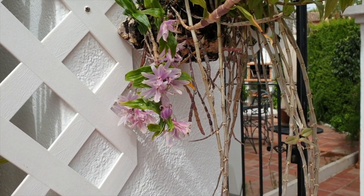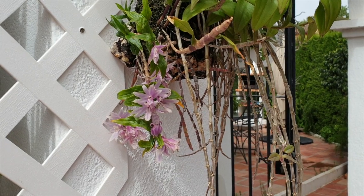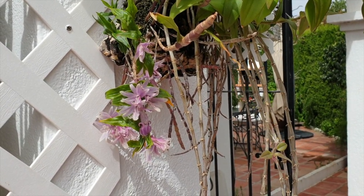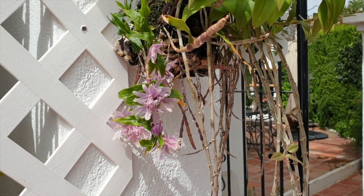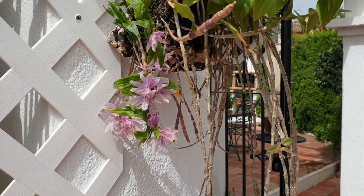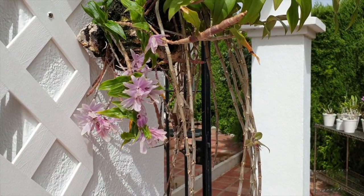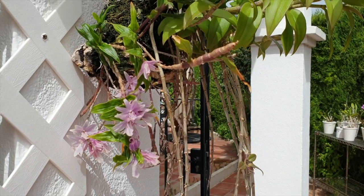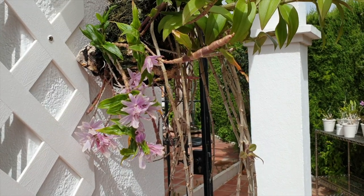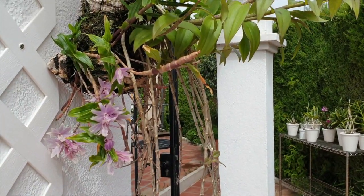Hi everybody, welcome back to my channel. It is now July and the growing season is in full swing. I pulled some dendrobiums out because who doesn't like roots and growths? We love the blooms but I'm also a sucker for new growths. Here are a few of my dendrobiums, and I have some of the delinquents back there we're going to have a look at.